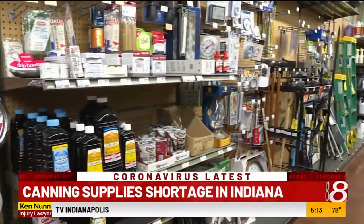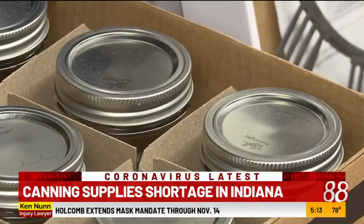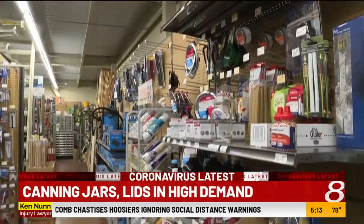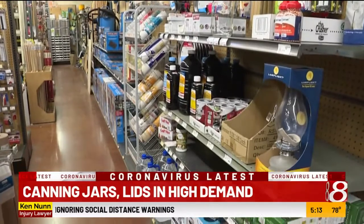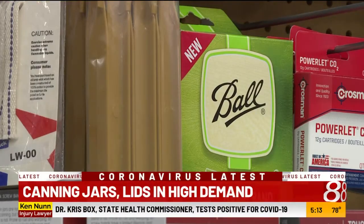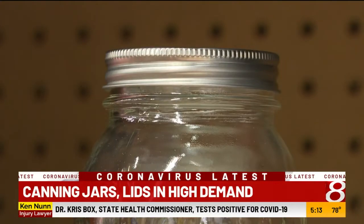Take a stroll down the aisle of your local hardware store and you might notice something about canning supplies — that we can't get any. We try every week to get some on our order and obviously with no success. A rep with FreshPreserving.com, a home canning site run by the makers of Ball and Kerr jars, tells me they're aware of a shortage of jars and lids now.